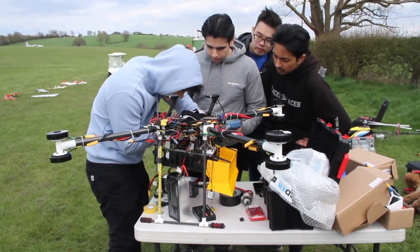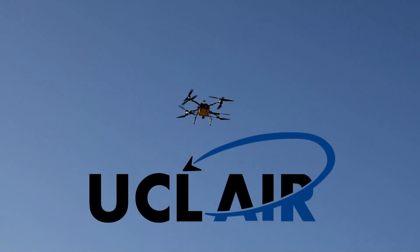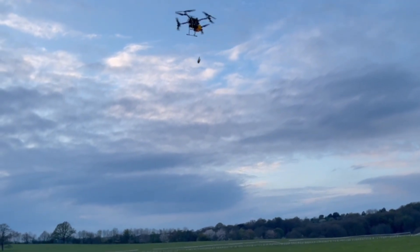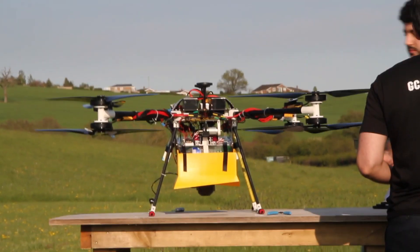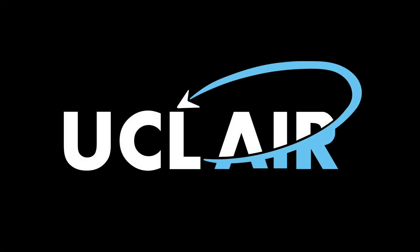With just 7 passionate and determined students, 6 months of tireless work and a tight budget, UCL Air has created a drone that boasts advanced flight capabilities, intelligent obstacle avoidance, robust imaging and pinpoint accurate payload delivery. As a first time competitor, we're bursting with pride to showcase our technology at this prestigious competition. Get ready to watch UCL Air soar to new heights on the global stage.